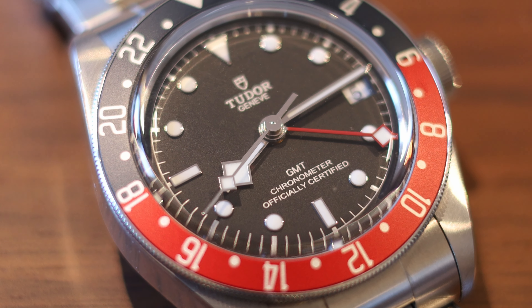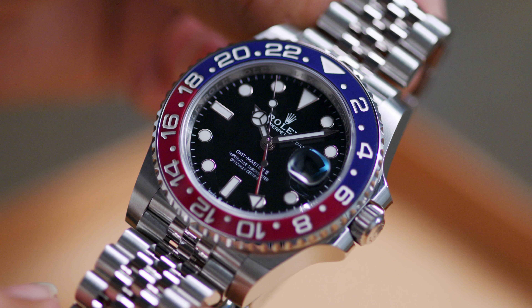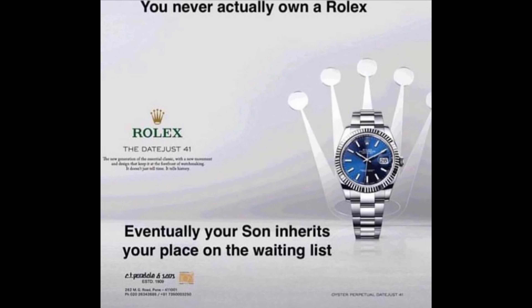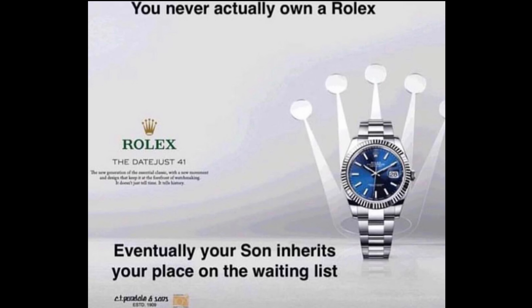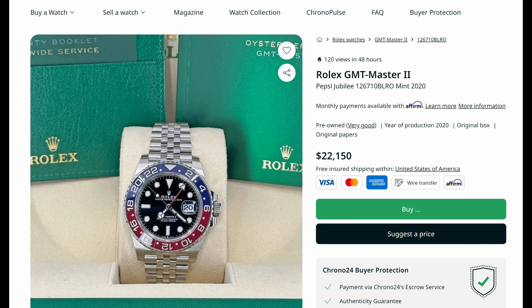I think Rolex and Tudor sort of threw us a bone. Even if people wanted to buy a brand new Rolex Pepsi at retail — which is over $10,000 right now — they would not be able to, because the AD will simply not sell it to them. You don't have the spend history. To buy it on the secondary market, we're talking about a $20,000 watch, which is insane. I don't think, even if I had the money, I'd ever spend that much on a watch.